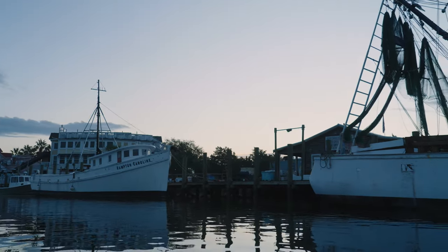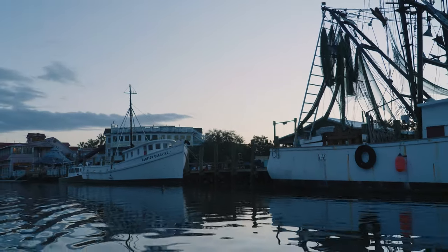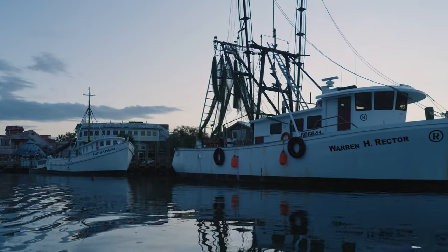Growing up, this is like our home base. I grew up — my parents' house is probably a block that way. We've always come out of Shem Creek. My grandparents had a shrimp boat in Shem Creek. We commercial fished out of Shem Creek.